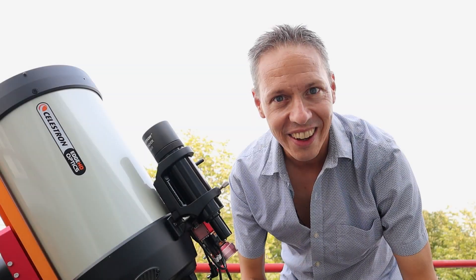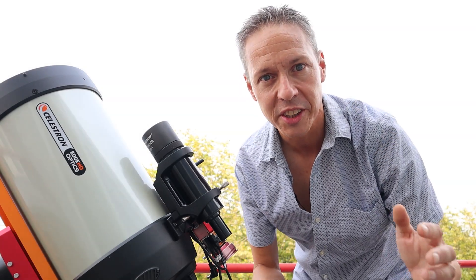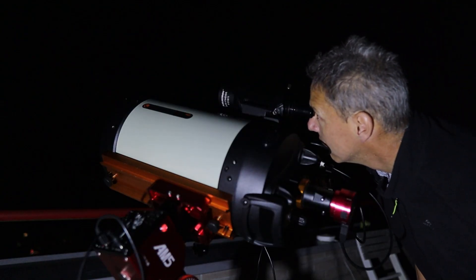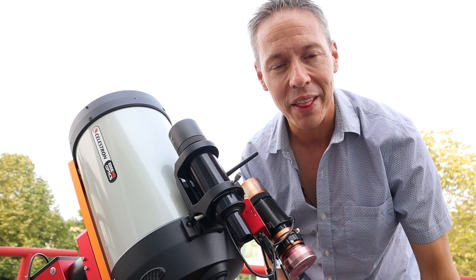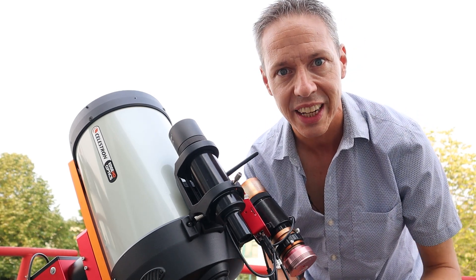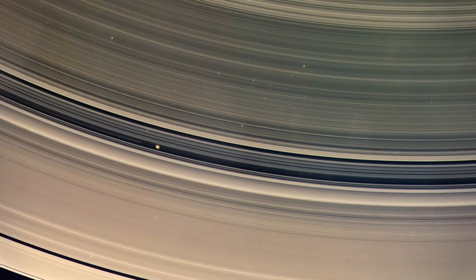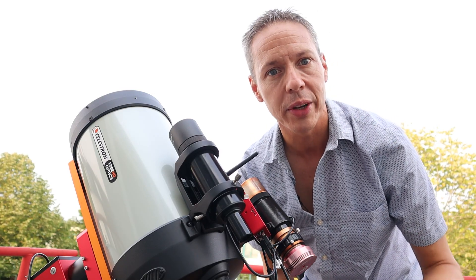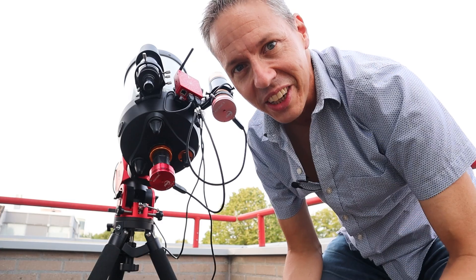To the naked eye, Saturn will appear as a yellowish star in the night sky. But if you have binoculars or a small telescope, you will already see a disk around the planet. With a larger telescope like this one, you'll be able to see the Cassini division — the gap between Saturn's rings — and some surface details of its cloudy atmosphere.